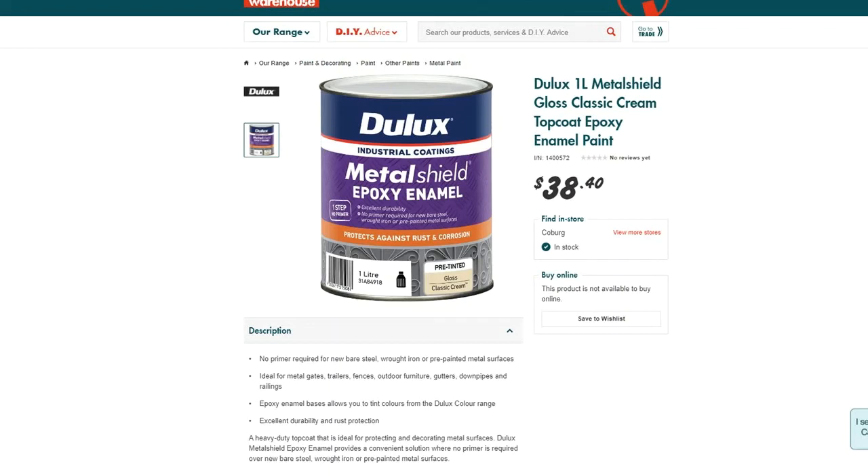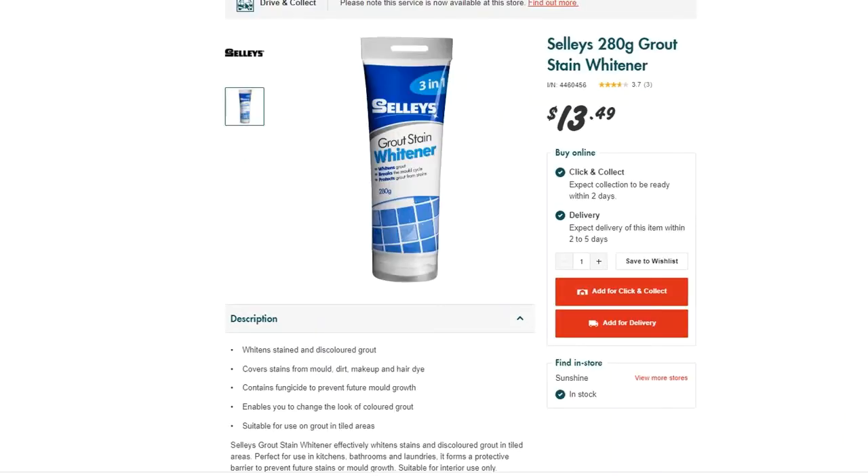The trough in the bathroom was rusting and very old. Because the tiles behind it contained asbestos, we decided to fix it by applying epoxy enamel — an industrial coating usually used for gates or metal chairs. One litre of Metal Shield gloss classic cream top coat epoxy enamel paint cost us roughly $38. This paint doesn't require any primer, so once the surface is prepared you can apply it straightaway. It took a few hours and gave a glossy finish that made the trough look brand new. I also used a grout stain whitener — a paste applied to the grout that whitens discolored lines and makes the tiles look newer — costing about $13.50.